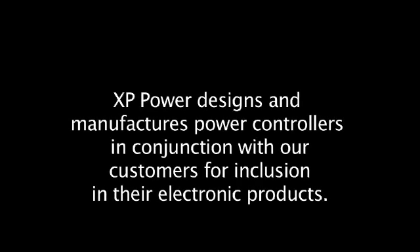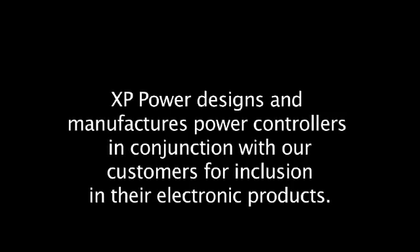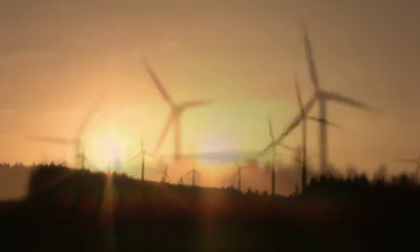XP Power designs and manufactures power controllers in conjunction with our customers for inclusion in their electronic products. This three-minute video highlights the universal presence of our customers' equipment. XP works alongside our customers' new product development teams to provide power control solutions.